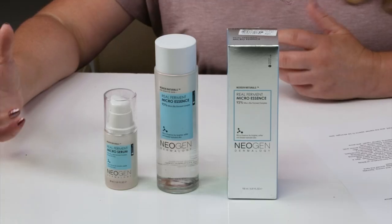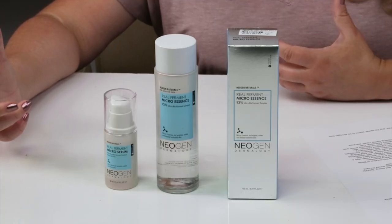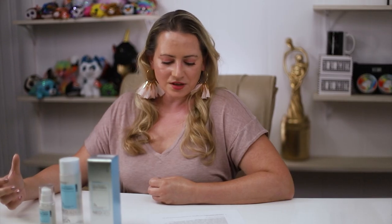Then we've got rice ferment filtrate as a skin conditioning ingredient. We've got methylgluceth-20, which is a good humectant and hydrating ingredient derived from corn sugar. We've got betaine, another good humectant — a sugar beet derived amino acid. Then we've got green tea extract, a great anti-inflammatory, antioxidant, and antimicrobial.